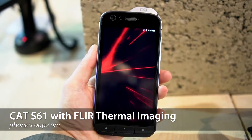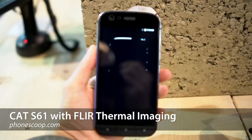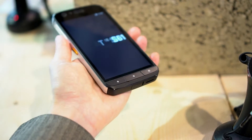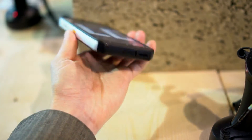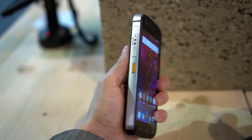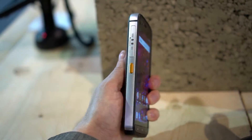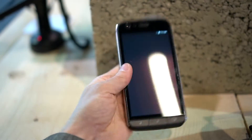Rich Brogham from PhoneScoop here with a brief tour of the unique features of the CAT S61 phone. This is not a small phone — in fact I'd call it a beast — but there's a lot of extra hardware packed in that other phones don't have. The extra size is not uncommon for a phone this rugged, and it definitely feels like it can take a beating.